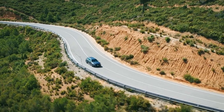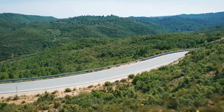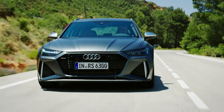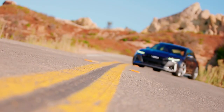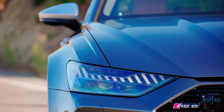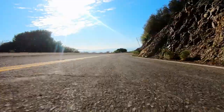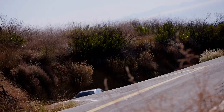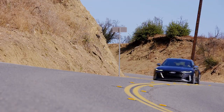0-62 is dealt with in just 3.6 seconds, making it a match for many modern supercars. Top speed is limited to 155, but for an extra bit of cash Audi will take away the limiter, letting you and your family hit 189 miles per hour. All that torque is fed through an 8-speed dual-clutch transmission driving all four wheels. There's a very clever sport differential divvying it all up between the fronts and rears, meaning there's always going to be plenty of grip. As you gain speed, the optional air suspension automatically lowers the car, helping to keep it flat in the corners.